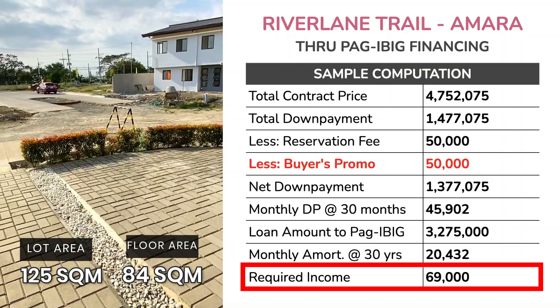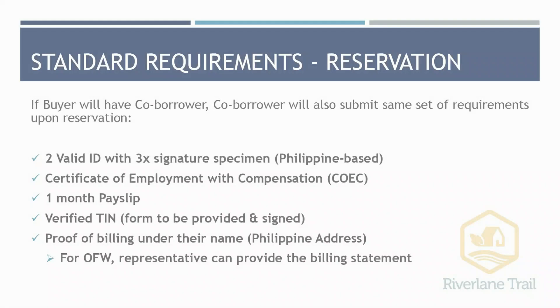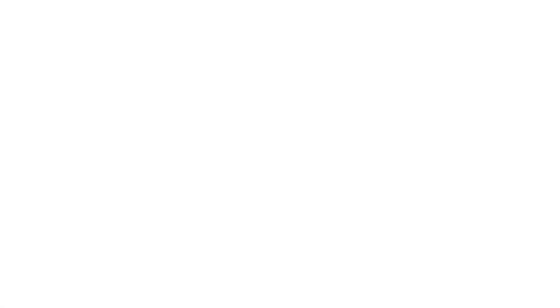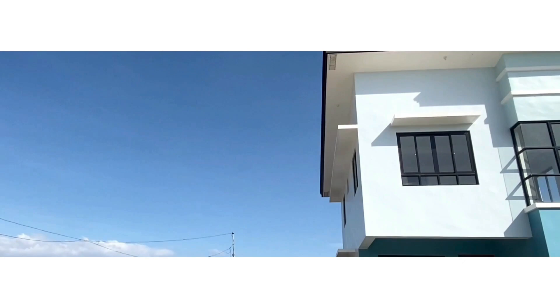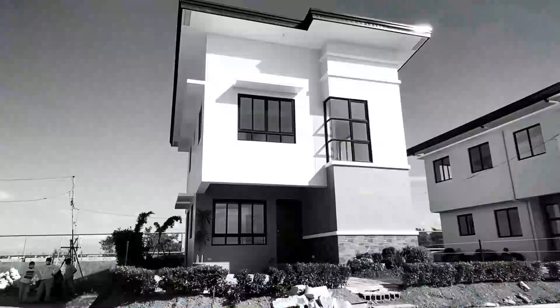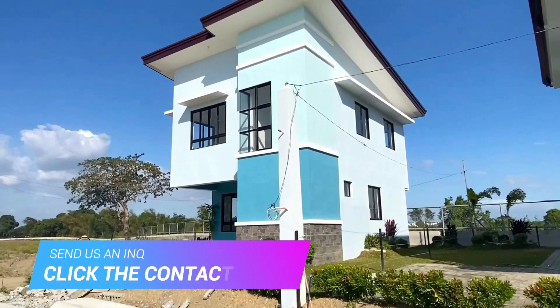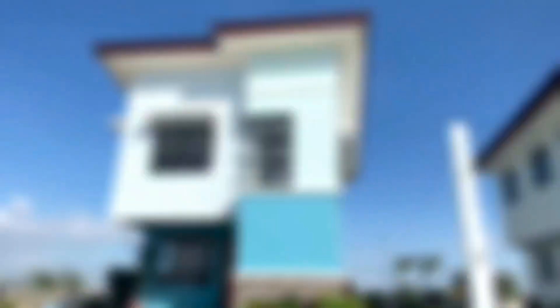That's the sample computation for Amara House Model here in River Lane Trail. Thank you so much guys for watching my house tour for Amara Model. Kung kayo po ay interesado at nais ninyong mag-schedule ng viewing, humingi ng quotation, or more information about this model, you may contact us through our contact form in the description box. Once again, this is Leslie Lazarte, your friendly real estate broker — I'll see you on my next vlog. Bye!